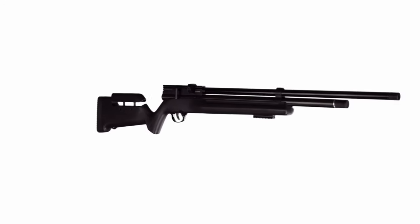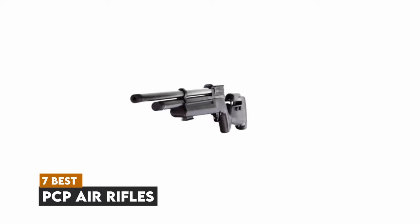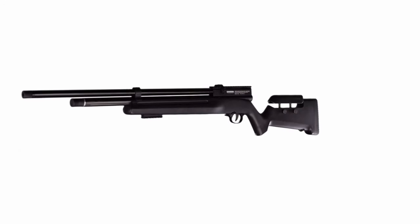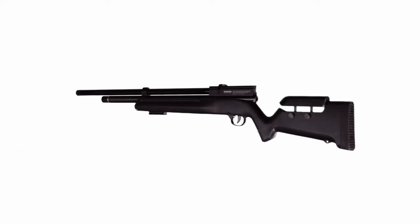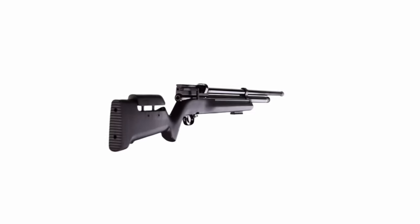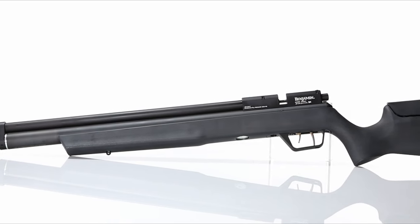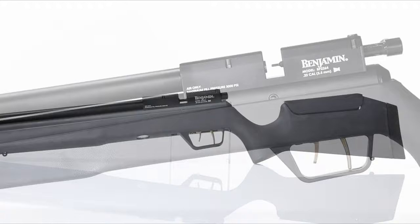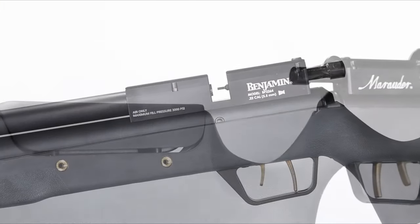Ready to elevate your shooting experience with a PCP air rifle? Today, we're counting down the seven best pre-charged pneumatic PCP air rifles that offer unmatched power, precision, and performance. Whether you're into competitive shooting, hunting, or just plinking for fun, these rifles provide the accuracy and efficiency you need to hit your targets with ease. Let's dive into the top PCP air rifles that are making waves in the airgun community.